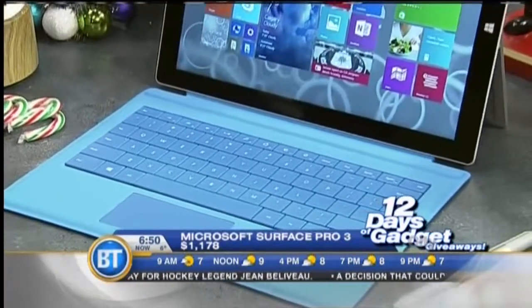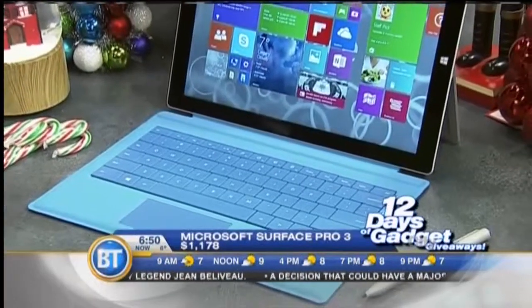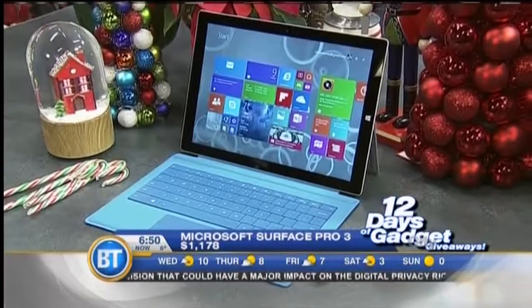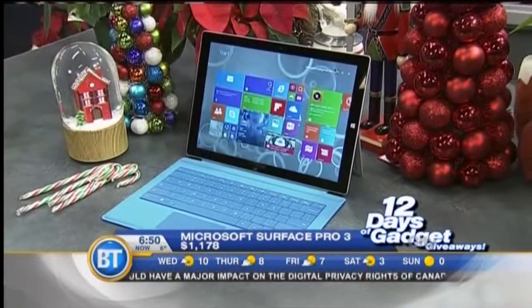Maybe a printer, a camera, a mouse, a USB thumb drive. It even has a pen that you can write on the screen. Plus, they're also throwing in a cover that doubles as a keyboard. It's worth almost $1,200.